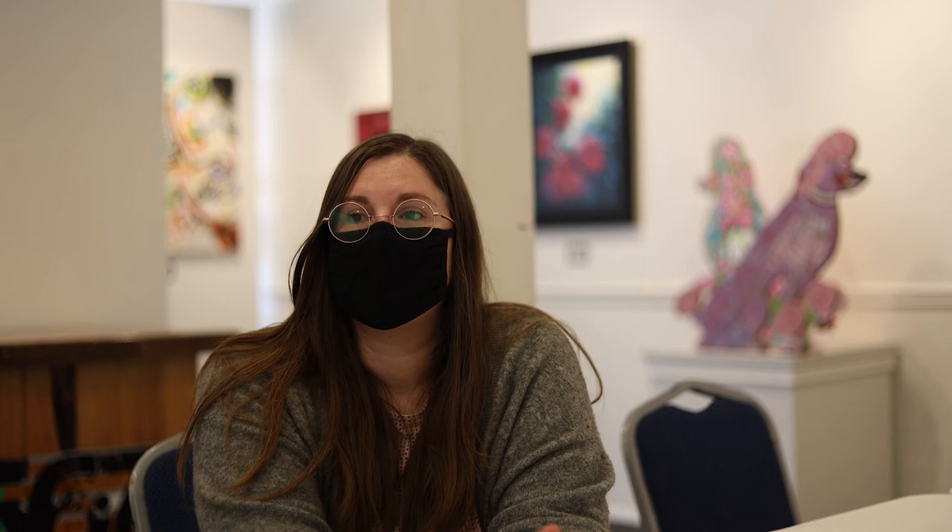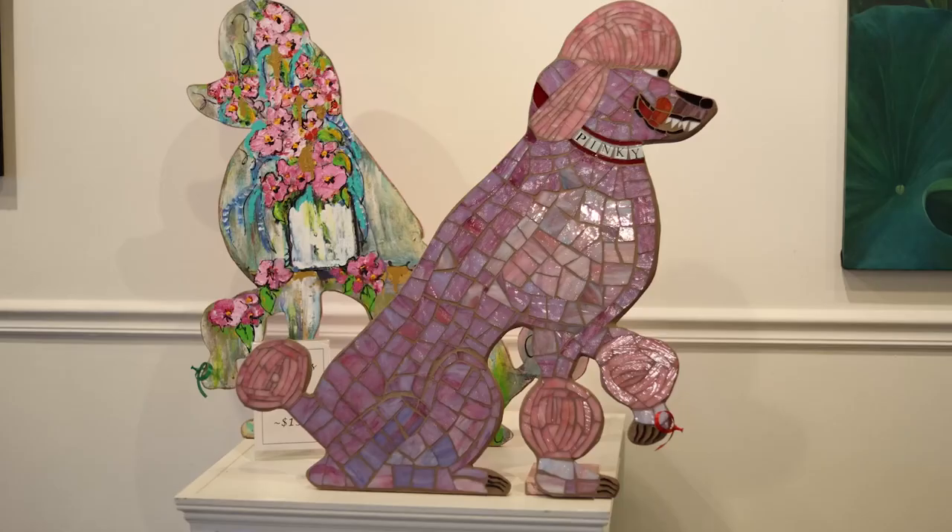Every year there's a call that goes out. We actually start it right after this Pink Poodle show with the artists who are in it and ask them if they want to come back next year. All of the outlines of the poodles are donated by woodworkers, and then the artists paint them and donate them back to us.